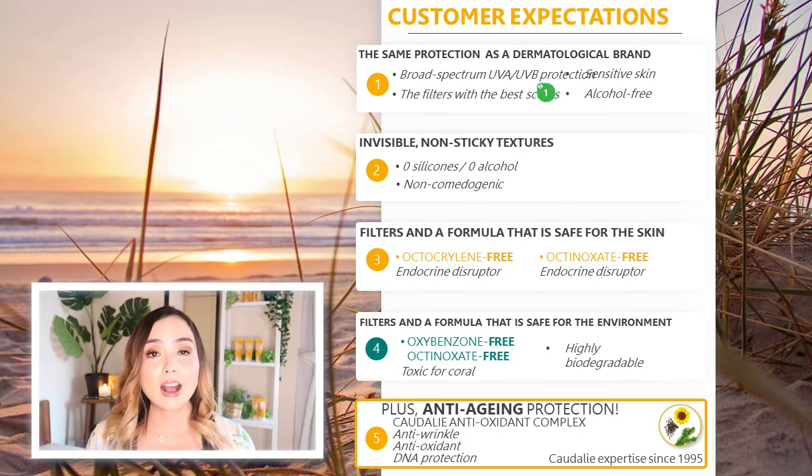Revisiting the customer expectations we discussed earlier, here is how Caudalie incorporated them. The product offers the same sun protection as a dermatological brand — broad-spectrum UVA and UVB — using filters with the best safety scores, safe even for sensitive skin, and alcohol-free. The texture is invisible and non-sticky, with 0% silicone, 0% alcohol, and non-comedogenic. The filters and formulation are completely non-toxic and safe for any kind of skin, and absolutely safe for the environment and marine life. Plus, anti-aging protection from the exclusive Caudalie antioxidant complex.